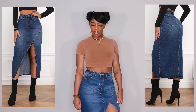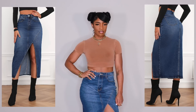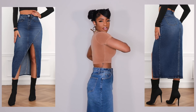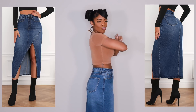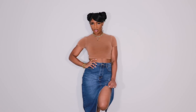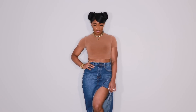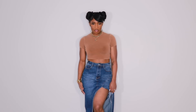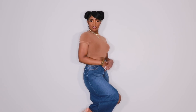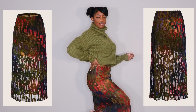Now we have another denim skirt and this one is my absolute favorite. I love the shape of it, I love the cut, the slit, the lining — it just looks really really good. The waist doesn't fit super loose which I love — they made the waist a bit more tapered. I really like the slit and obviously just like the others I would wear this with a boot. I got this in a size large because a medium is always a bit too tight in the hip area.